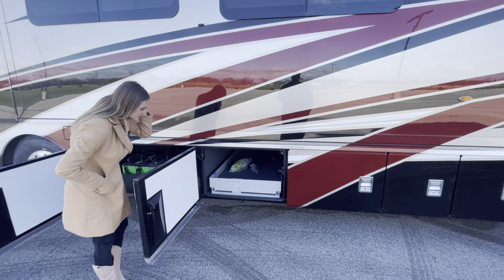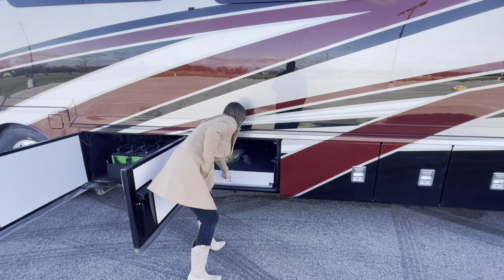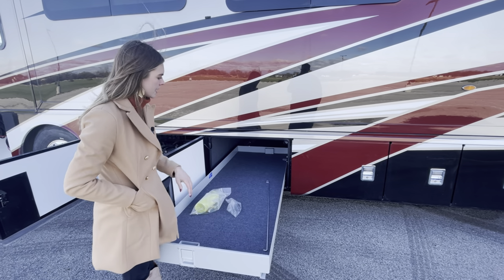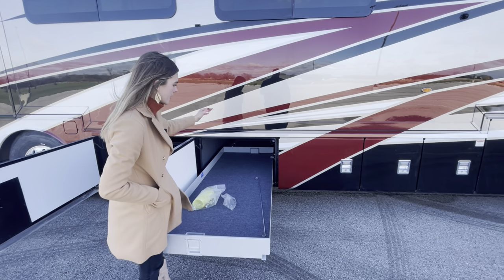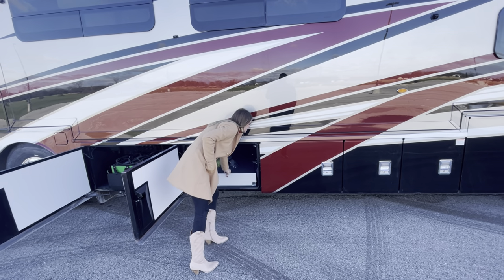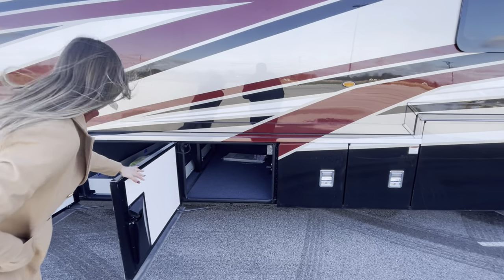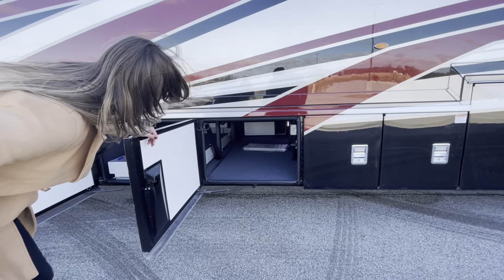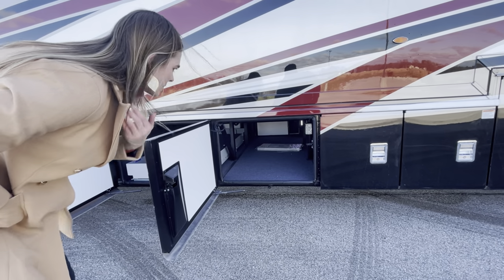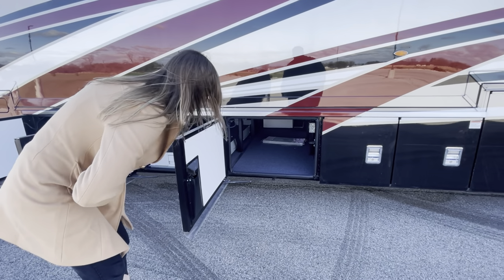The battery tray is an optioned-in full pass-through, so it's manual — you pull it out yourself — but you can completely pull it out from both this side and the other side as we demonstrated earlier. In the next bay you're going to have another full pass-through tray — again, if you have any storage or equipment, maybe you're going on a hunting trip, this gives you ample storage for your luggage and gear.